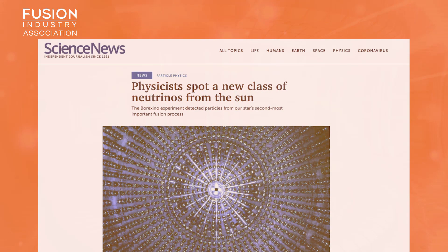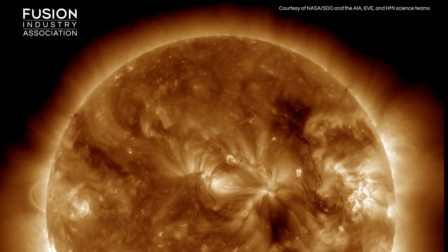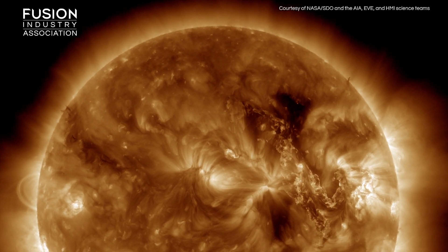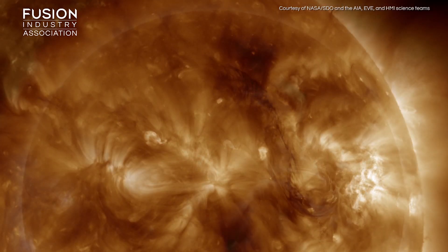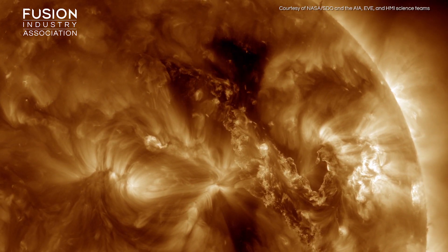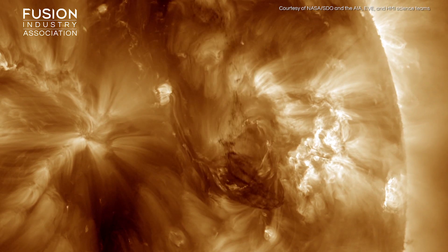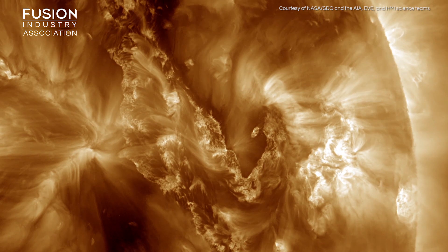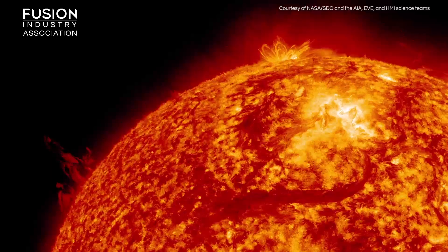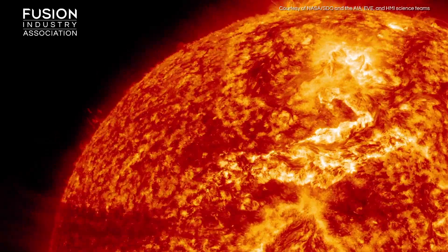Elusive neutrinos reveal how fusion fuels the sun. Physicists at the Borexino Experiment in Italy have discovered the missing piece of the puzzle that describes how fusion powers the Sun. By catching neutrinos originating from the core of the Sun, the researchers have accounted for the two key processes that fuel stars. At the Sun's core, hydrogen fuses into helium via two processes. The first is the proton-proton chain, which accounts for 99% of the Sun's energy source. The other fusion reaction is the carbon-nitrogen-oxygen cycle, which is thought to be the dominant source of energy in stars larger than our Sun. The neutrinos that are an output of these two processes have been studied to fully understand the theoretical predictions of the source of the Sun's fuel.